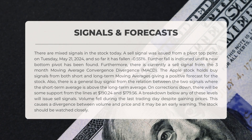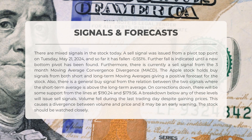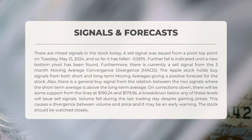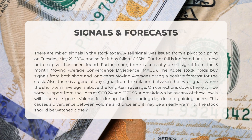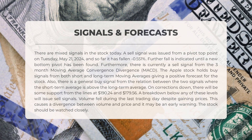The following signals have been identified for Apple. There are mixed signals today. A sell signal was issued from a pivot top point on Tuesday May 21st 2024, and the stock has since fallen 0.551%. Further fall is indicated until a new bottom pivot is found. There is also a sell signal from the three-month MACD. However, Apple holds buy signals from both short and long-term moving averages. There is a general buy signal where the short-term average is above the long-term average. Support levels are at $190.24 and $179.56, and a breakdown below either level will issue sell signals. Volume fell during the last trading day despite gaining prices, causing a divergence — the stock should be watched closely.